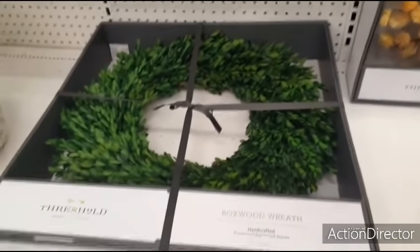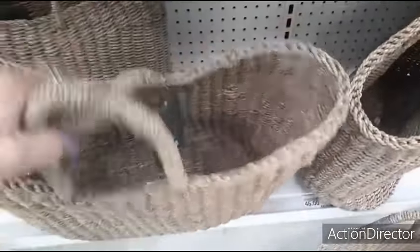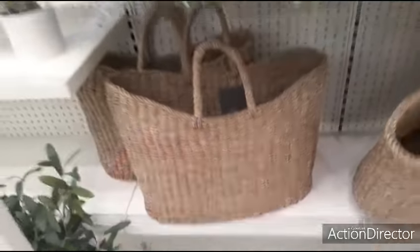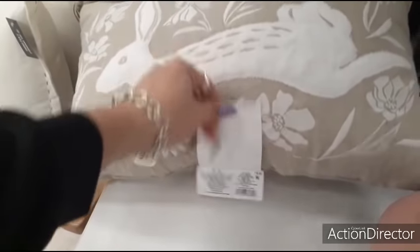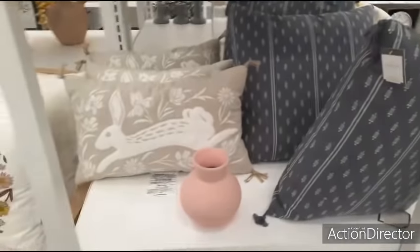Some items are around $28. There's a rabbit pillow in beige and white — very simple, farmhouse colors — for $15, which isn't too bad. There's a matte pink vase from Opal House for $10. A big pillow is $25, and a decorative tray basket is $30. Artificial plants are $25. The bunny is $15.